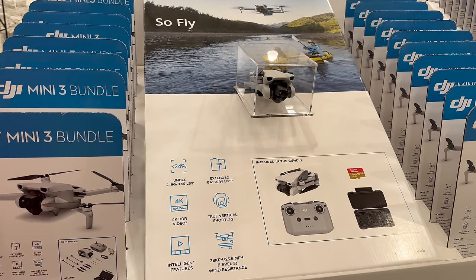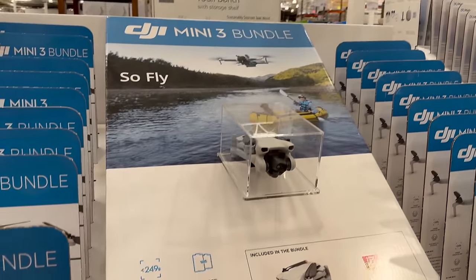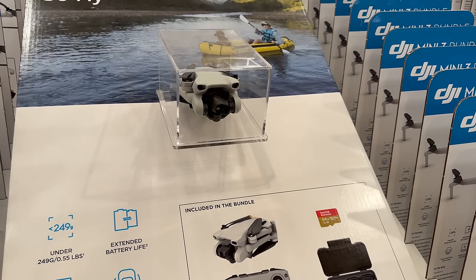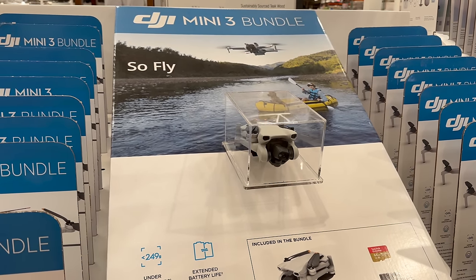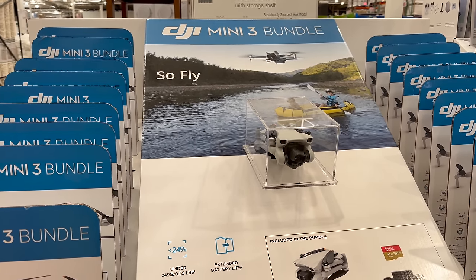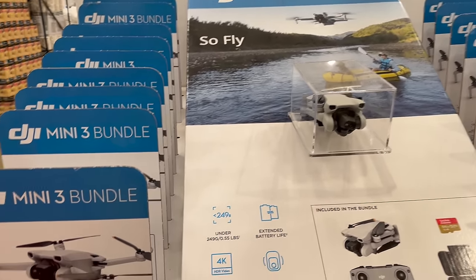I still think this DJI Mini drone is such a good deal at $379. It comes in a bundle and has true 4K shooting and true vertical shooting, so you can do vertical shots for social media. It's really small and lightweight — basically pocket-sized. I have the Mavic, the next size up, but the Mini is perfect for travel at 249 grams. I was really nervous about flying a drone at first, but once I got a little practice, I absolutely love it — the footage is incredible.